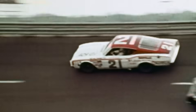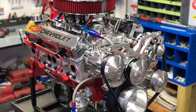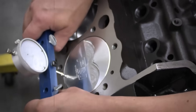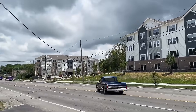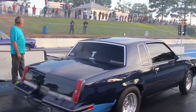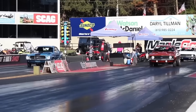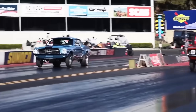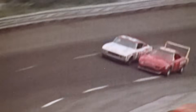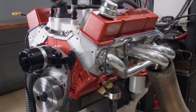Improving acceleration and handling simultaneously, reliability was excellent thanks to the strong 350-block foundation and proven 400 crankshaft components that had already logged millions of miles in truck service. The 383 dominated wherever small-block rules existed. Short-track racing saw Smokey's combination rewriting record books that had stood for years. Road courses particularly favored the 383's balance of power and handling. Modified racing classes experienced complete upheaval as 383s made previous combinations obsolete overnight.